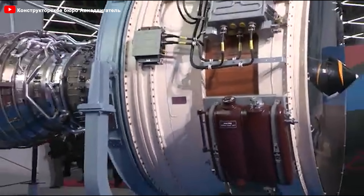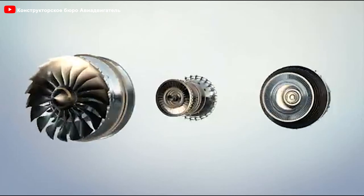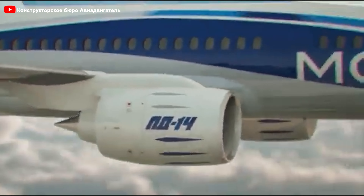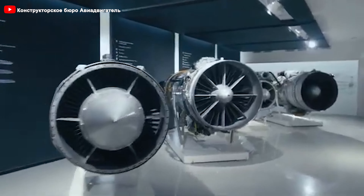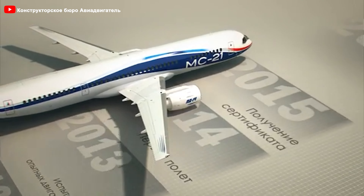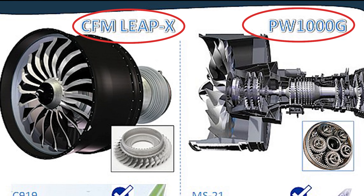This engine not only aimed to replace the aging PS-90, but also sought to position Russia back into the global race for advanced aviation engine technology. It is the latest generation engine specifically designed to power the MC-21 medium-range passenger aircraft, aiming to replace Western engines like the Pratt & Whitney PW-1400G. The PD-14 represents a major leap for Russia in achieving self-reliance in modern aircraft engine production, competing directly with advanced models such as the LEAP-1 and PW-1000G.